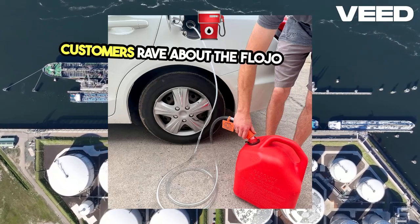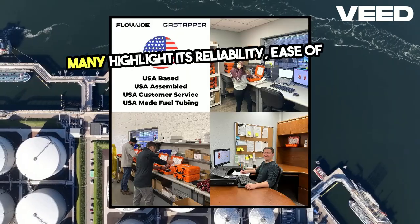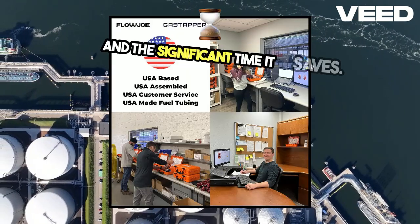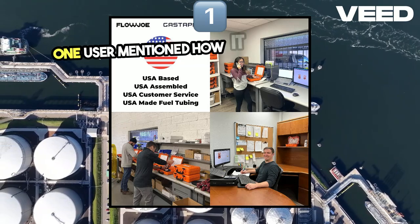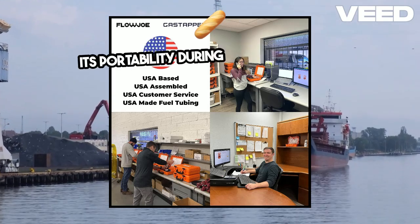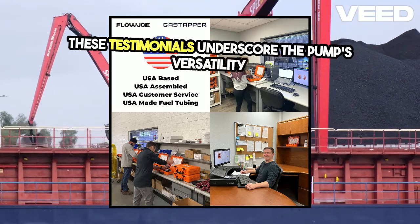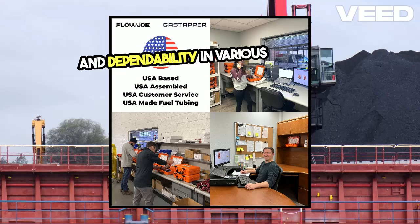Customers rave about the Flojo Gas Tapper. Many highlight its reliability, ease of use, and the significant time it saves. One user mentioned how it made transferring fuel to their boat a breeze, while another appreciated its portability during a long road trip. These testimonials underscore the pump's versatility and dependability in various situations.